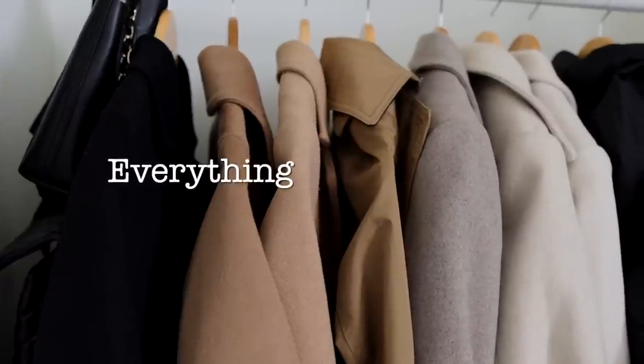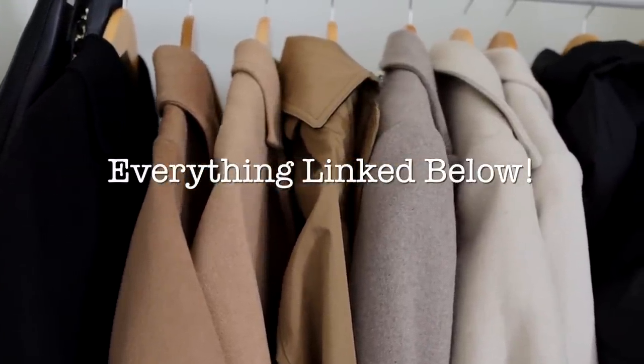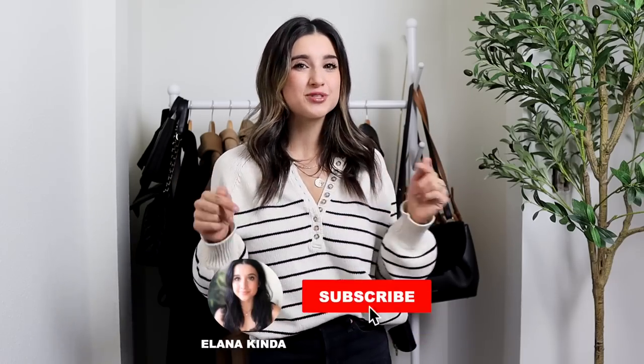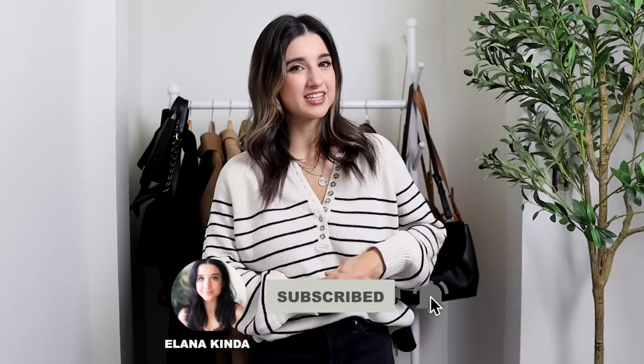Those were all of my outerwear pieces for fall and winter — my absolute tried and true favorites that I feel are petite friendly, very stylish, and very practical. The practical part is important because we want to wear them day to day. As always, everything is linked in the description box with sizes and measurements written down for your reference. Don't forget to subscribe, and I'll see you in my next video — bye!